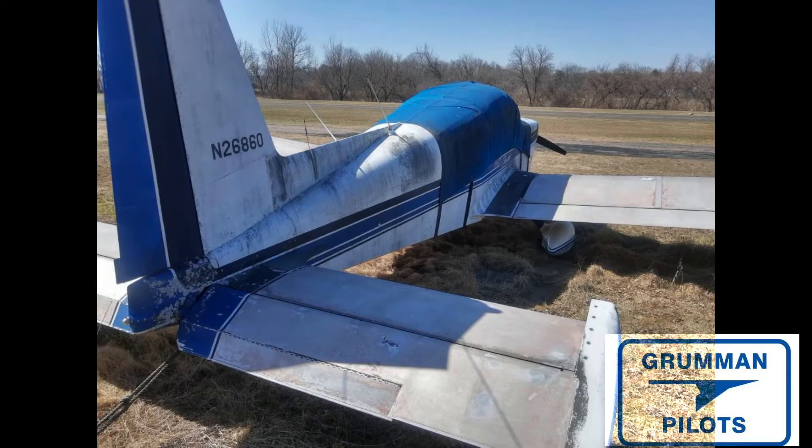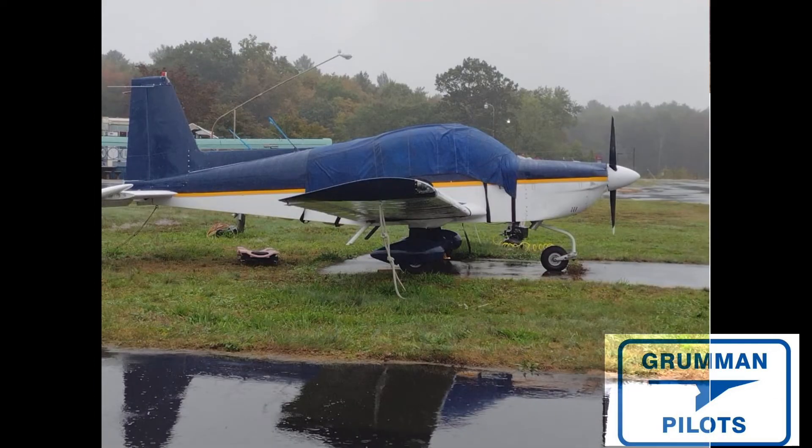Good morning ladies and gentlemen, welcome to Grumman Powell's YouTube channel. Today we have some member-supplied video — they found an airplane abandoned at an airport, bought it, transported it home, stripped it, repainted it, took it back to a hangar for final assembly, and now they have a great airplane.